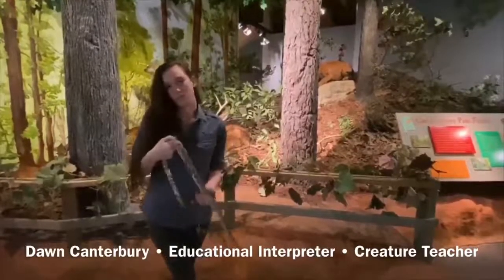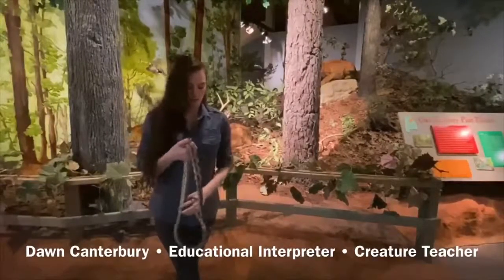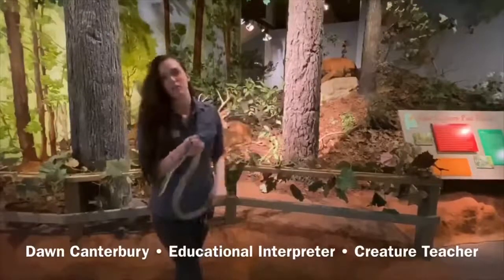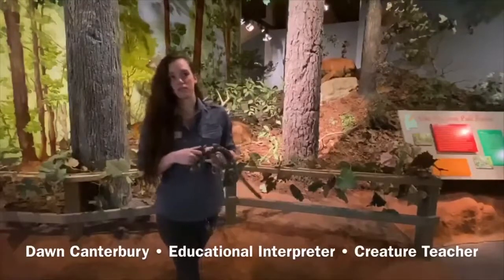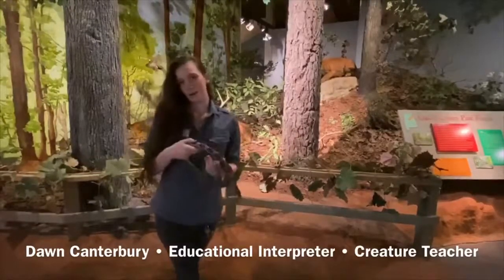They're not really fans of people, but they're one of our more likely snakes to be found around people — and that's because they follow their food source. Rats like people, rats like our food, and rat snakes like rats, so that's where we find them. These guys are super useful for our population in terms of killing off rats that eat our food. They also like eggs, and some people don't like that about them.